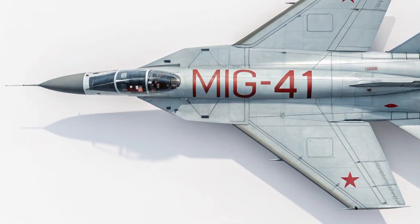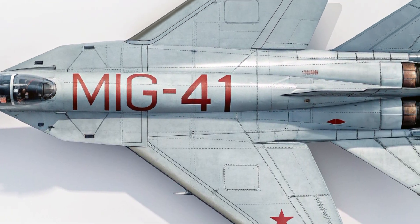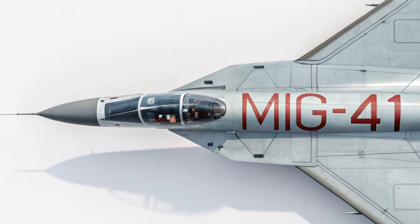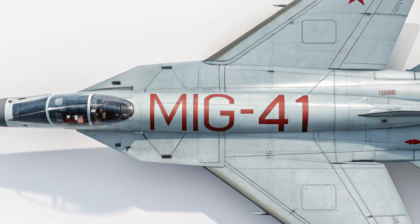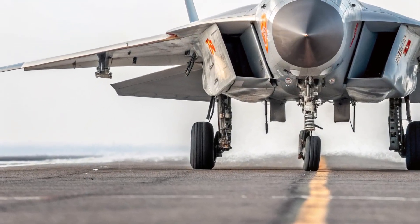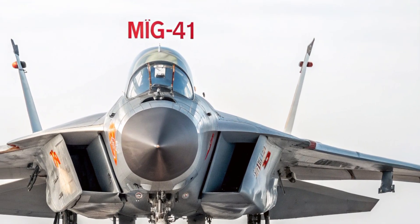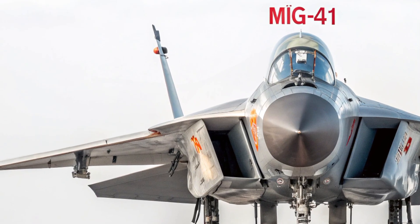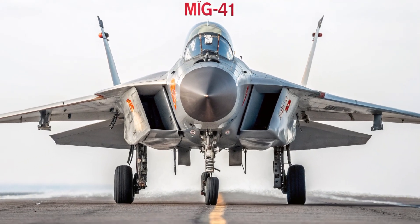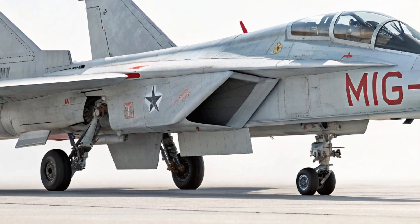It is not just a new aircraft but a symbol of the next era in aerial warfare, combining speed, stealth, and intelligence like no other fighter before it. The exterior of the MiG-41 immediately communicates its power and purpose. Its body is sculpted for hypersonic flight with razor-sharp lines and a sleek needle-like nose that pierces the air with minimal drag. The fuselage is constructed from a combination of titanium alloys and radar-absorbent composite materials, ensuring both durability and low observability on radar.